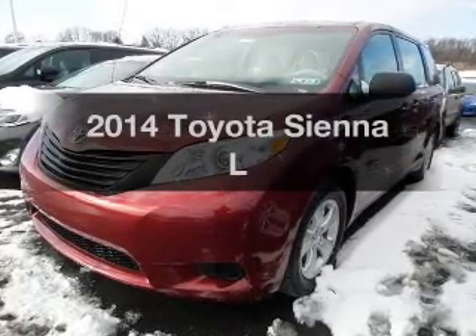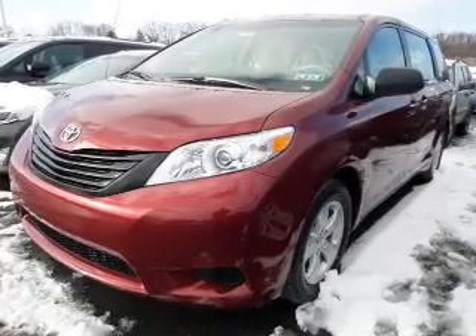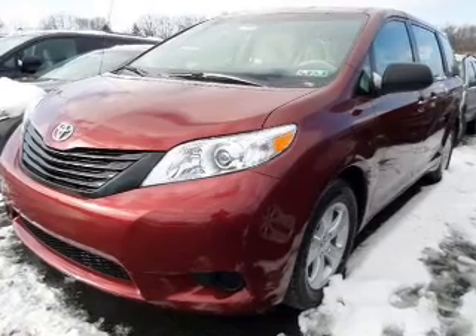Presenting the 2014 Toyota Sienna. Travel the roads in style and comfort in this great vehicle.